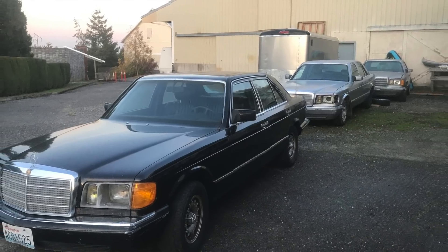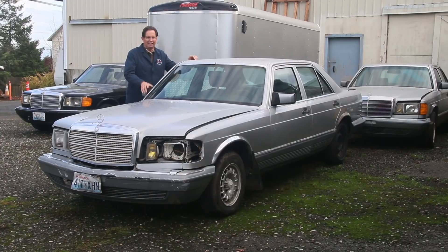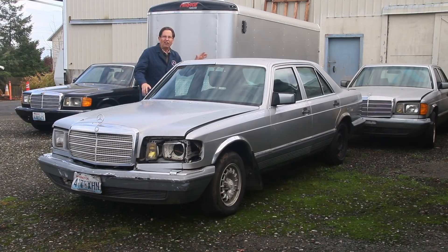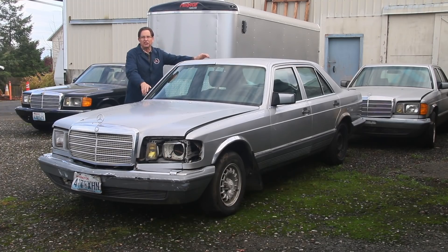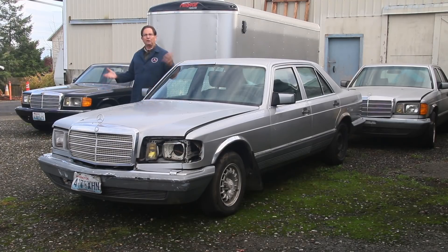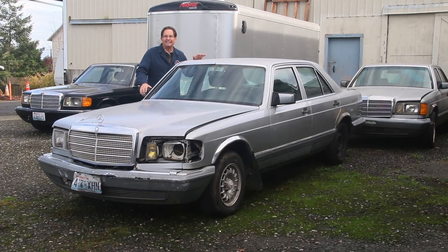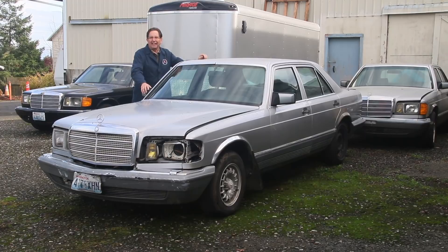These three cars are all 1981 300 SD models. In fact, this one and that one there are late 1980 production on the tags, even though their license is 1981, and this is about a mid-1981 production 300 SD over here. So I got three of them. Like when it rains here, it rains 300 SDs.